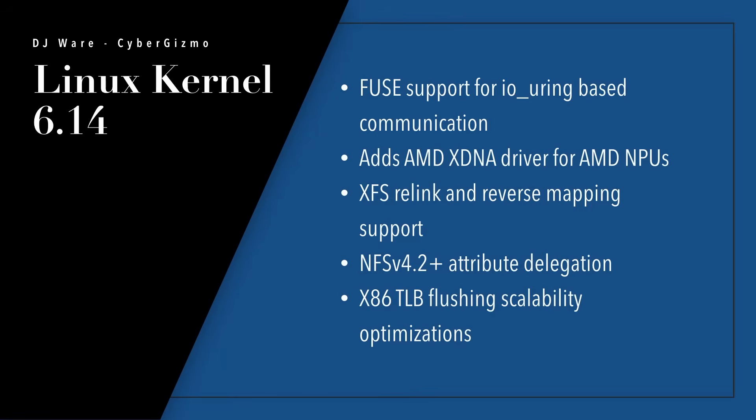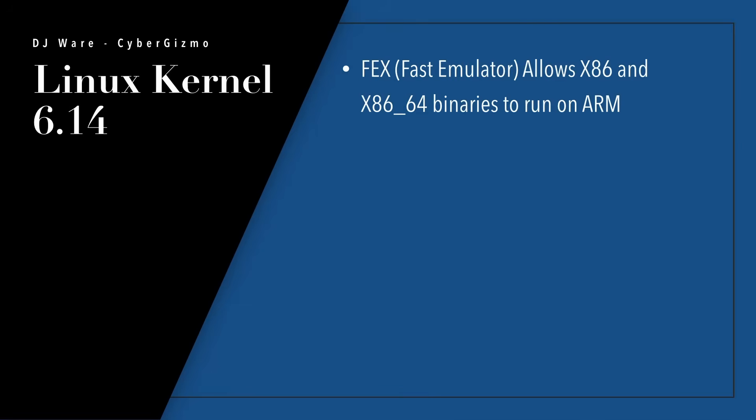NFS version 4.2 now has an attribute delegation mode. There are x86 TLB flushing scalability optimizations. The FEX fast emulator allows both x86 32-bit and x86-64 binaries to run on ARM — that's a big deal. I haven't tested it yet, but I've personally run into situations where applications weren't compiled for ARM. Prior to this the kernel didn't support it, but now it does.